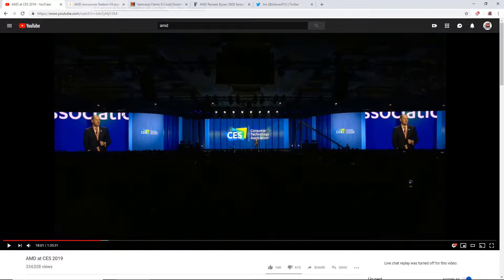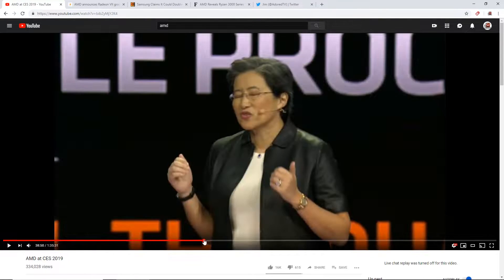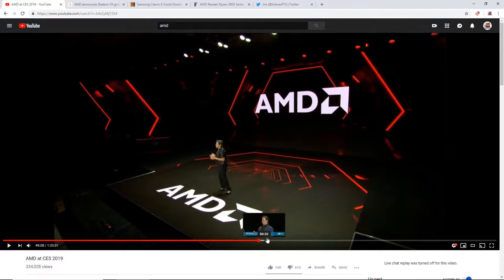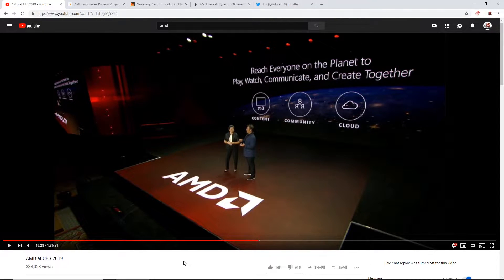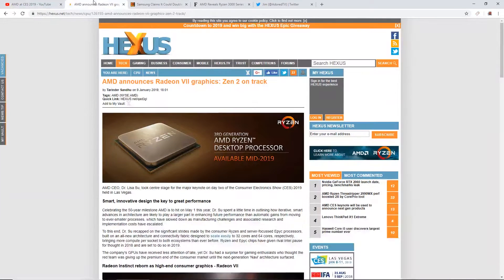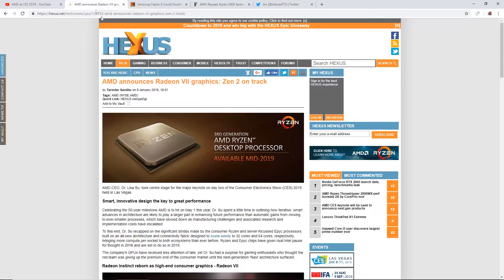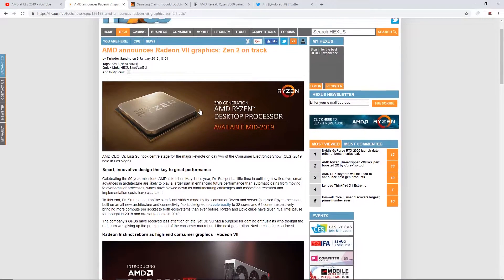So at the keynote, you guys all know Mrs. Lisa Su, and she did a really good presentation. I got to admit it was pretty cool. Obviously she was reading off a screen and trying to present it as naturally as possible, but it was the best that she could do. The intro that I made basically just touched on that Radeon 7, and this is an article on Hexus.net just to further talk about it.